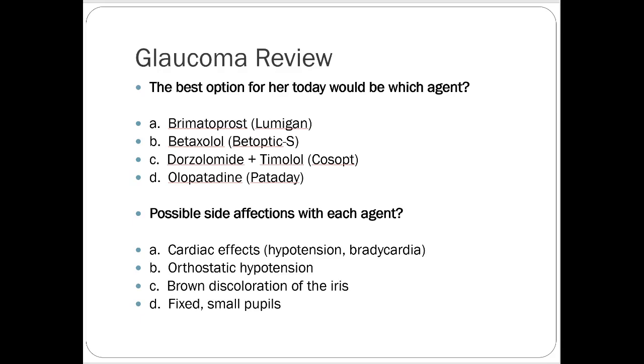Dorzolamide plus timolol is a combination product — usually you wouldn't start somebody on a combo product. I'd always start with one agent and then add or try the combo later if you wanted to change therapy. Olopatadine is an antihistamine, so that would be for allergies, symptomatic use only, not for glaucoma.